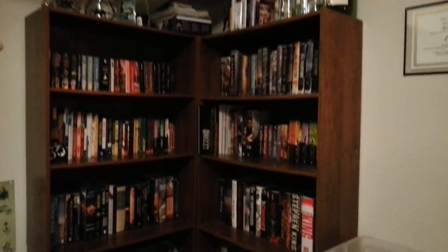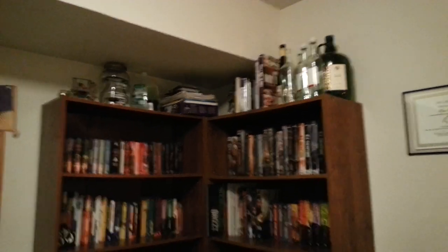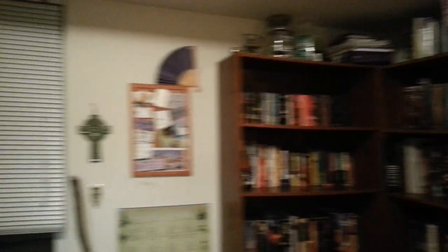Here we have our books that are in the corner — they look like a cute little corner. Wine bottles and extra books and stuff up top.